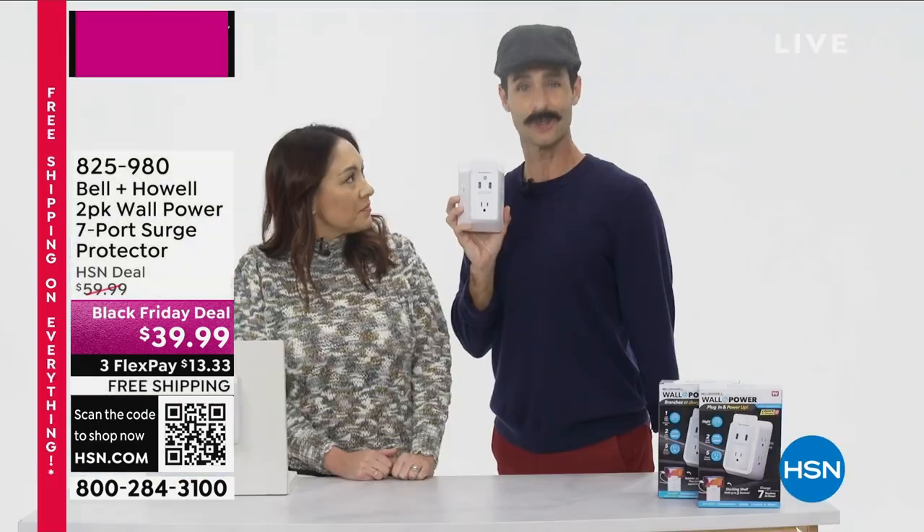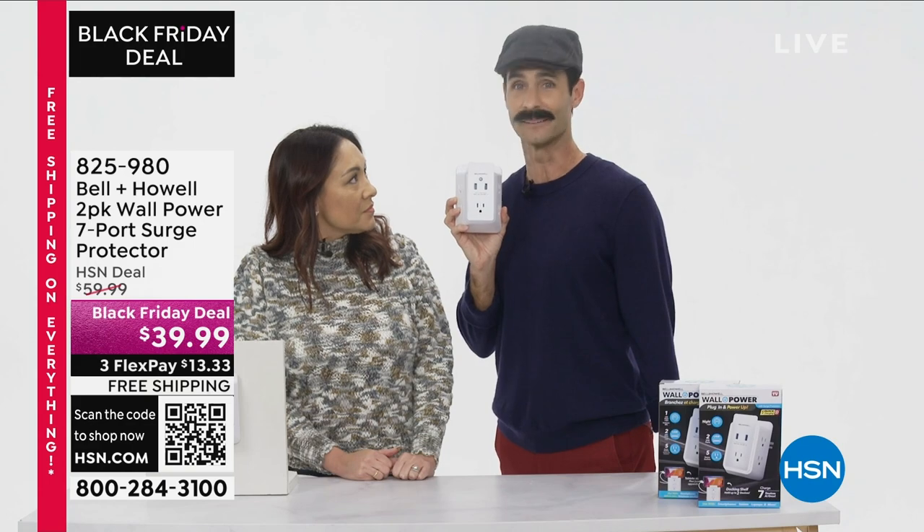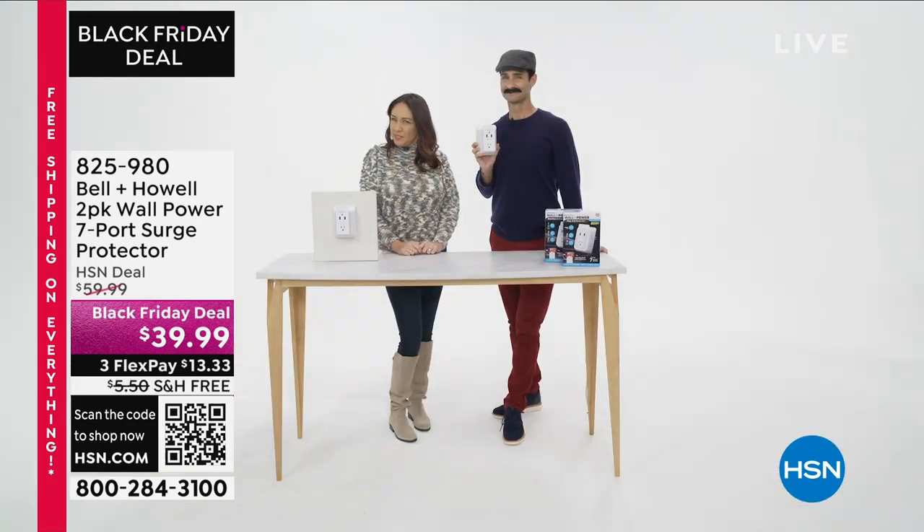So all of your devices are all plugged in and charged up in one place. And get this — today you're getting two. That is one more than one. That is true. Thank you, Mr. Howell.